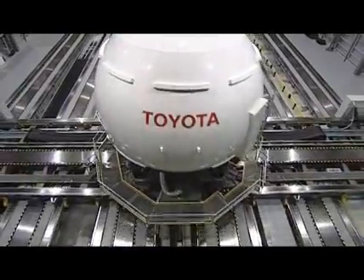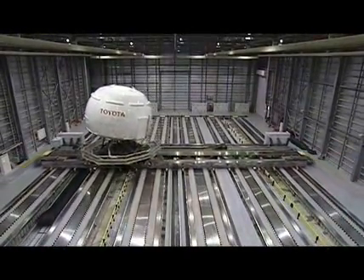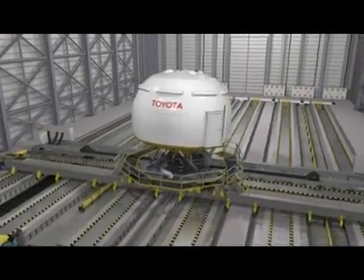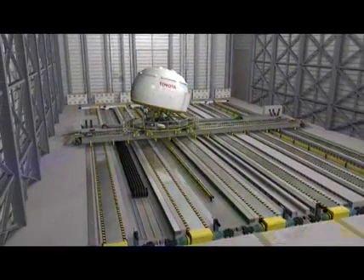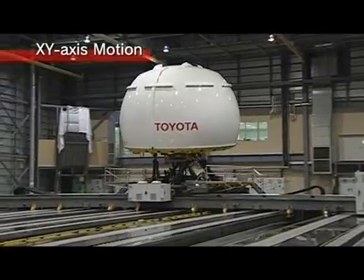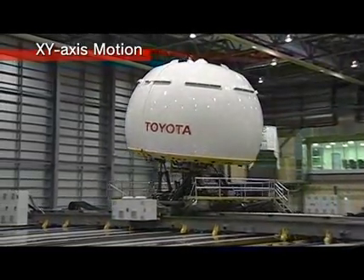The driving simulator at Toyota has the largest moving range in the world. It can move within a range of 35 meters by 20 meters. The XY axis motion moves the dome within this range at a maximum acceleration of 0.5 g and up to a maximum speed of 6.1 meters per second.